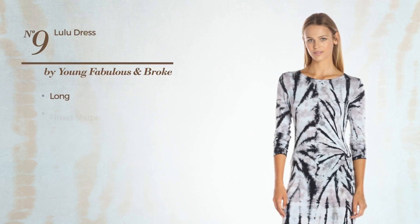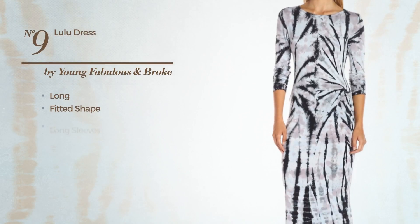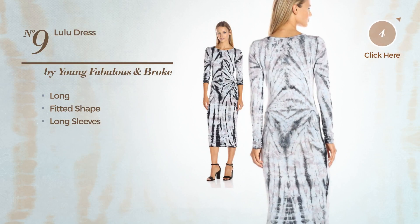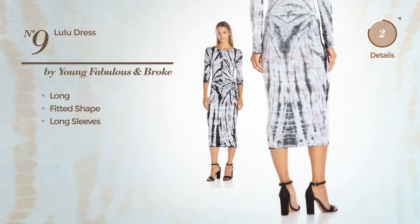Number 9: Long Fitted Dress, featuring long sleeves. Available exclusively in this color.